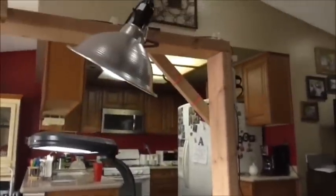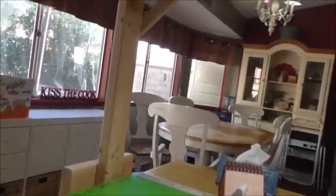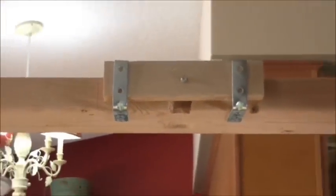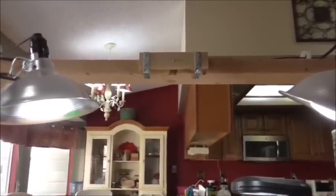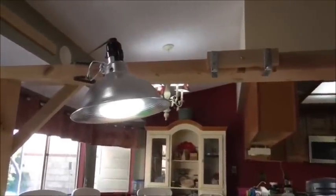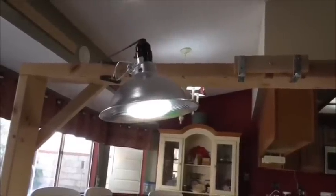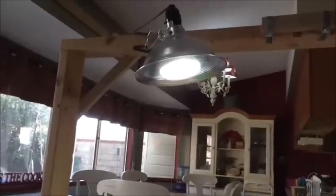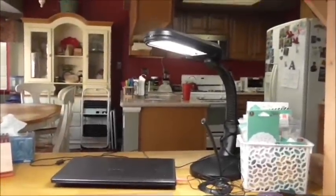My husband put together this rig for me to put my camera on — it goes over my whole table, it's huge and obnoxious, but he slapped some wood together and the camera screws right onto it. So that's where I film from. I started researching light and how to get true sunlight — what is an Ott light and what makes it better. I learned that Ott lights measure 5,000K. That is the measure of color temperature of light, and 5,000K is the number you're looking for.